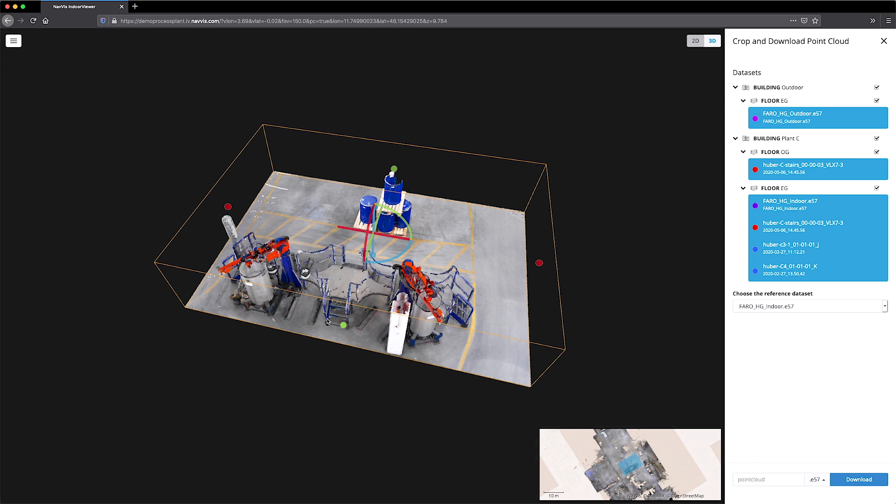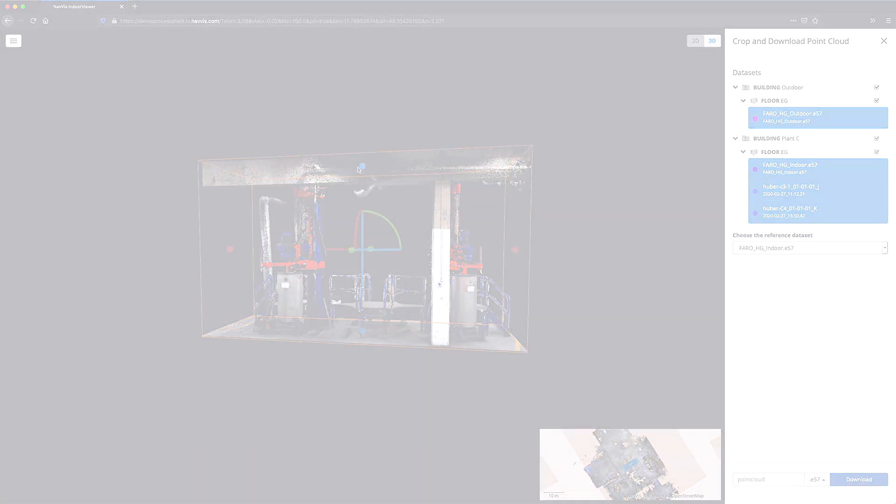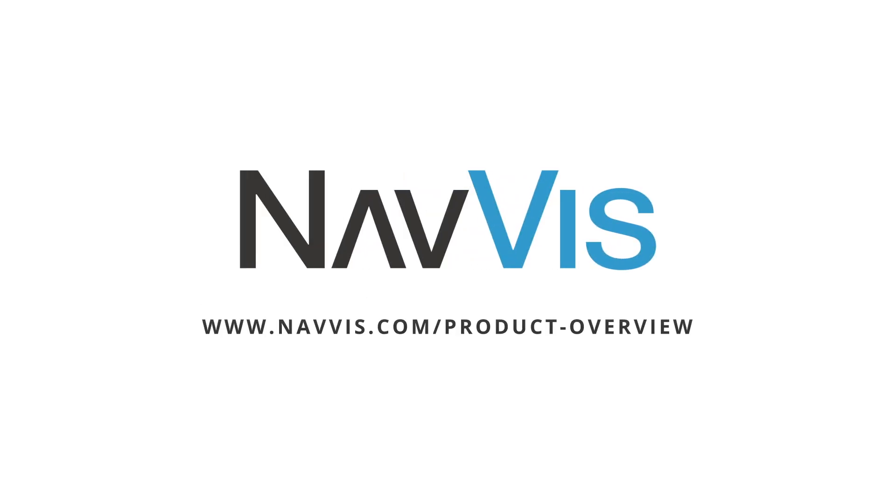For more on how Navis technology can transform the way you capture and document the built environment, visit www.navis.com/product-overview.